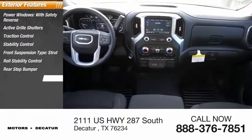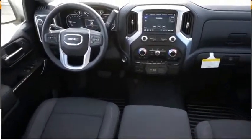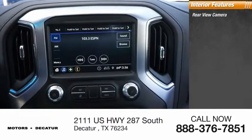Rear step bumper, braking assist, power brakes. Inside you'll find a rear view camera.